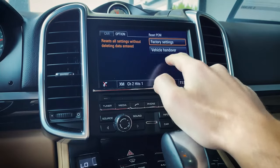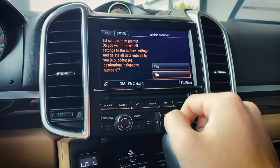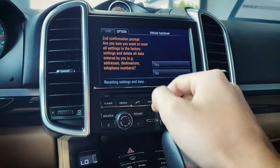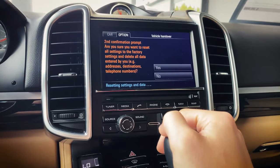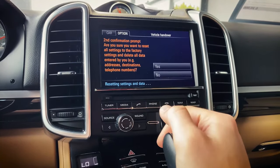We're going to hit Reset PCM and then do a vehicle handover. It's going to prompt us — we'll confirm yes, yes, and then yes one more time. This is going to delete all the data in the vehicle unfortunately, but it will fix the issue.